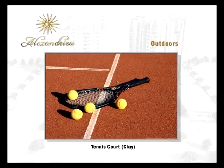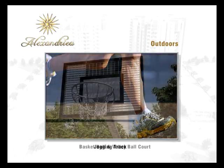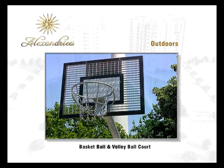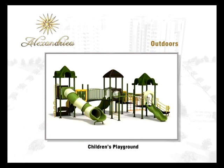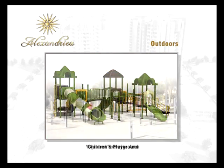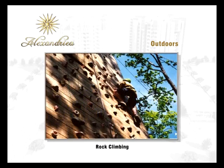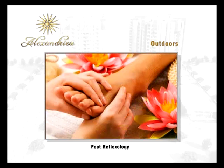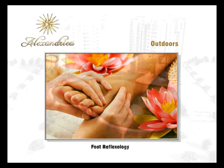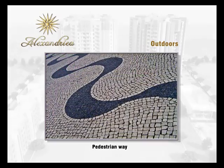Outdoor facilities include: tennis court, jogging track, basketball and volleyball court, cricket net, children's playground, yoga and exercise area, rock climbing, ornamental fish pond, foot reflexology, putting green, and pedestrian walkways.